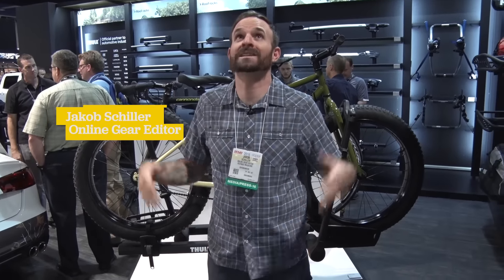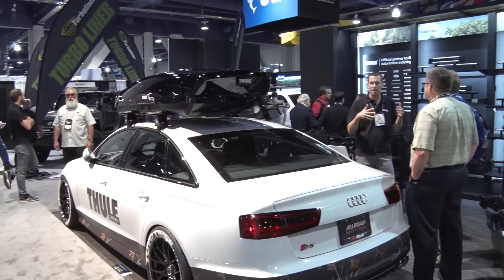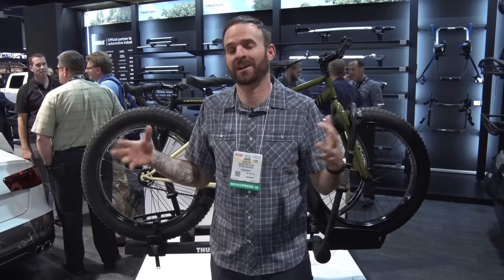Hey, what's up everybody, my name is Jacob Stiller. I'm the online gear editor at Outside Magazine. We are at SEMA, which is the trade show for the auto industry. It's in Las Vegas, Nevada, at the giant convention center. It's sort of like Outdoor Retailer but gigantic — all things car.